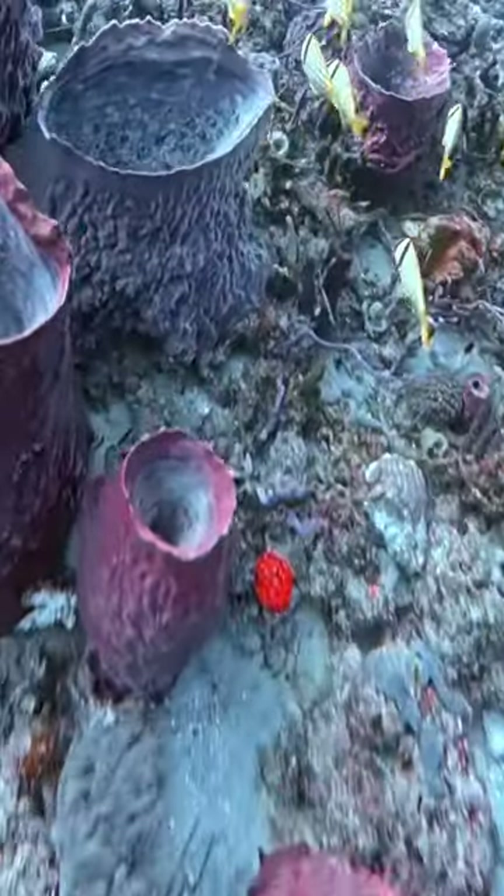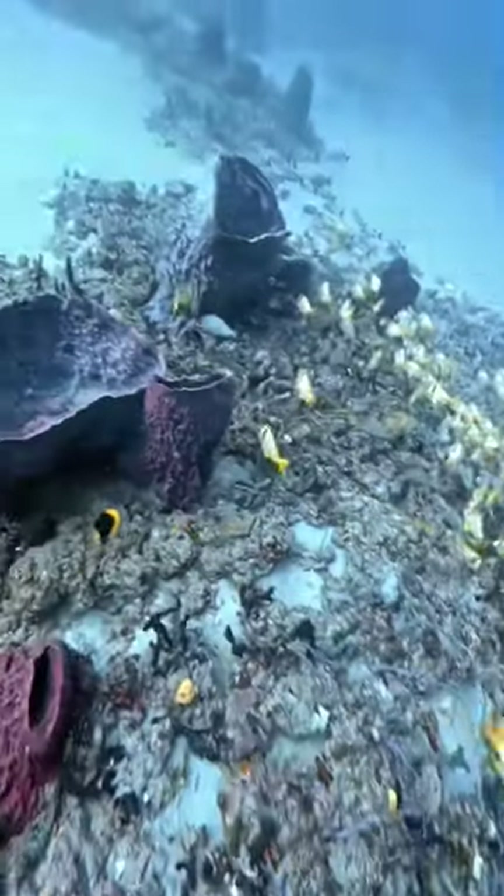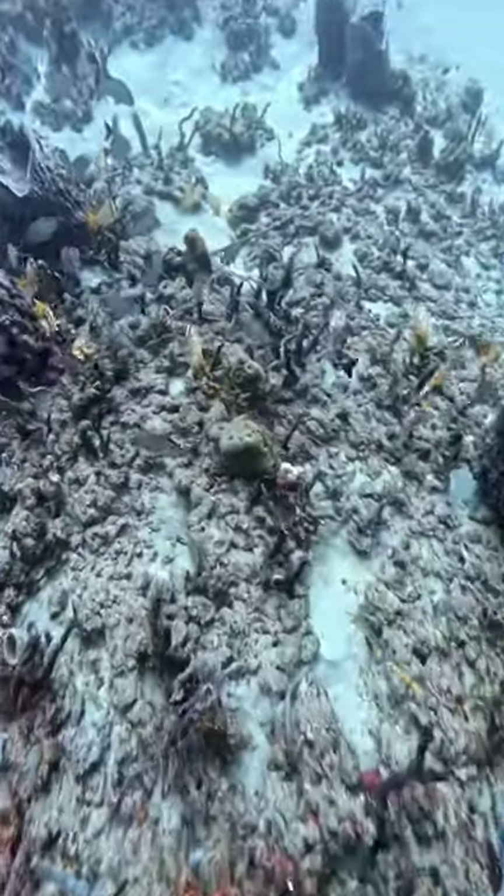Look at that piece of glow — it's amazing. Looks like somebody threw one of those little neon bouncy balls down there, but that's actually coral. It's a hard coral. Pretty cool.